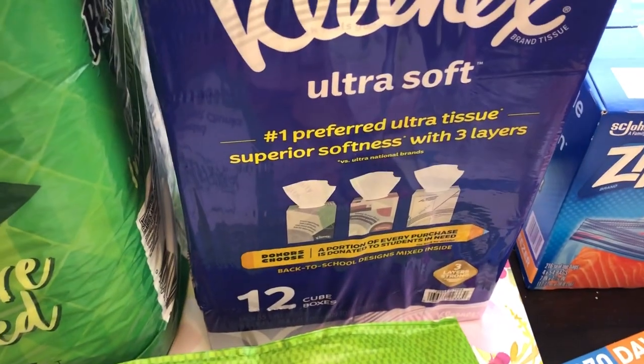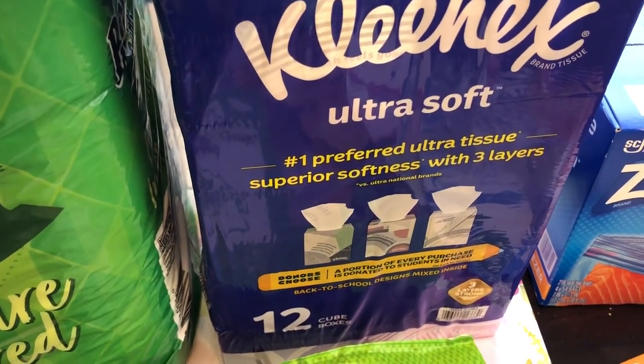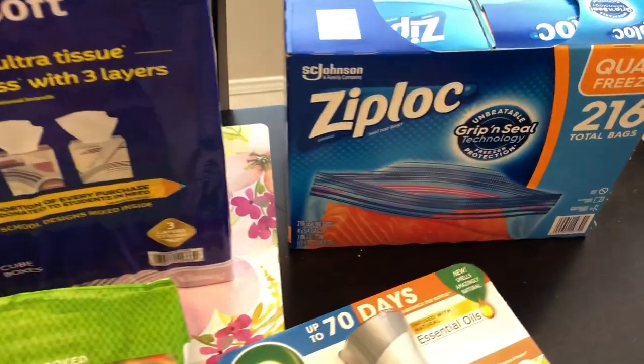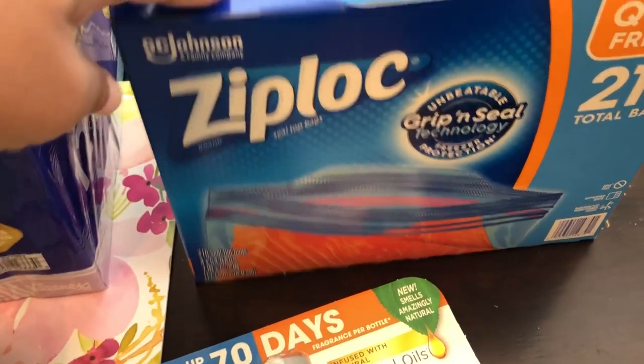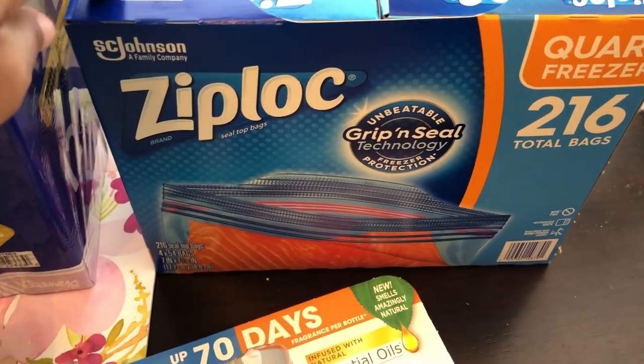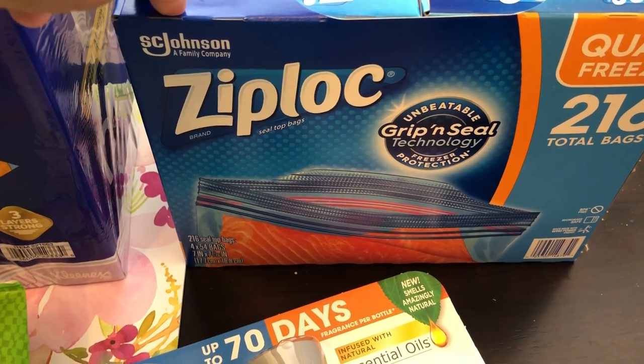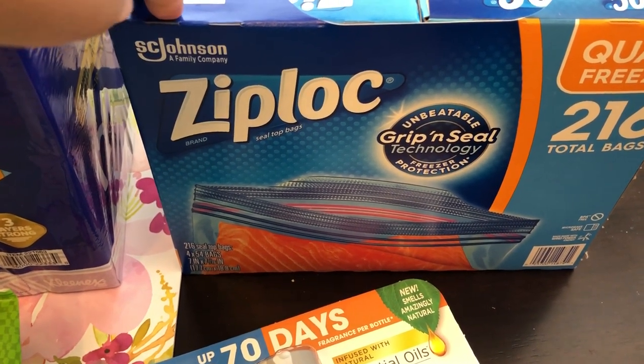We needed some Kleenex — these were also on sale for $4 off, and I think they were about $14 a box. And then these Ziploc bags were also on sale, just the quart size freezer bags. I think these were $9.99 after they took $4 or $5 off.